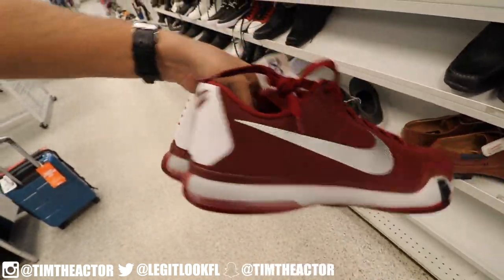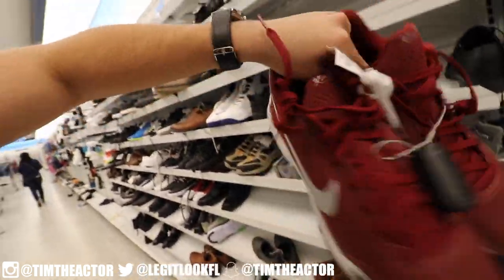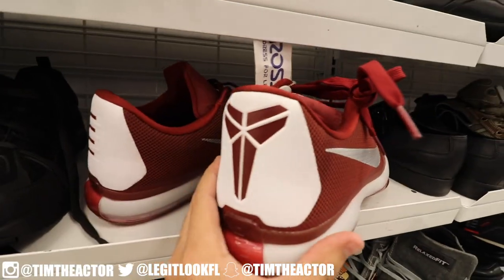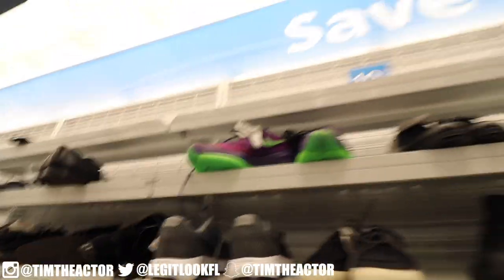Kobe 10s in here, size 17 and a half, all maroon. These are beautiful, honestly — I like them, man. If only they were my size. How many Kobe fans do I got out here in a size 17 and a half? Comment down below!